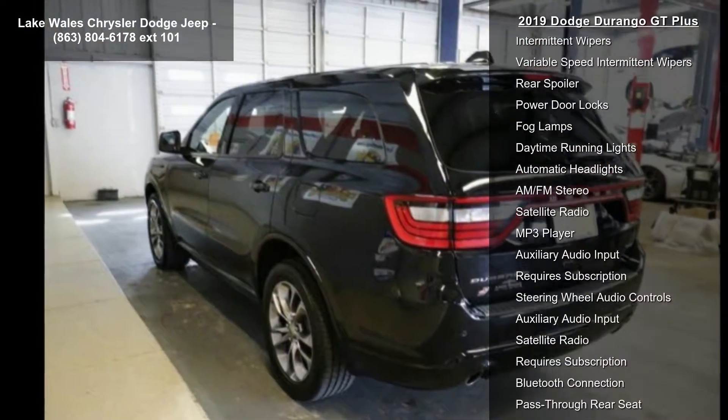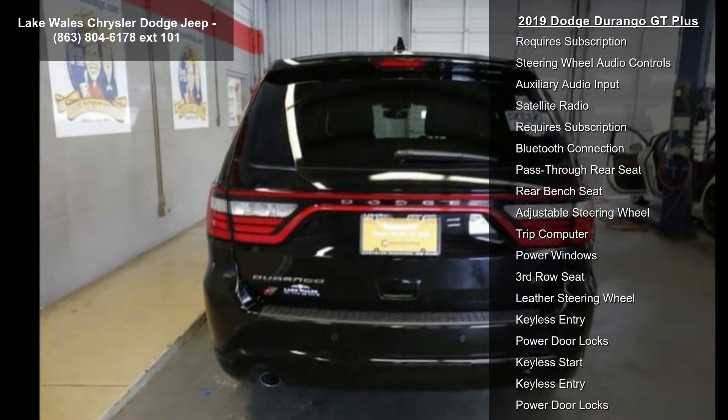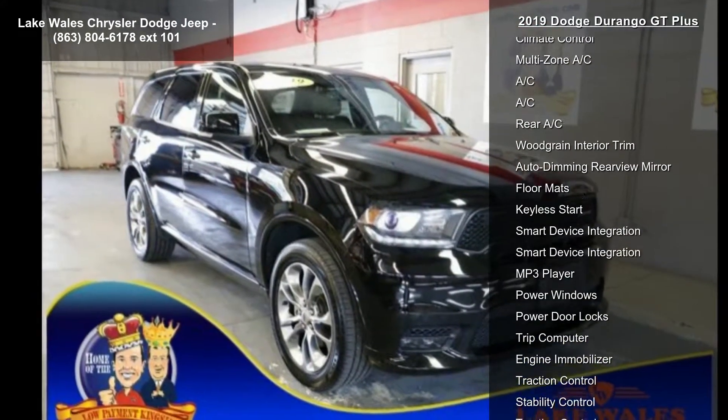Tires: 265/50R20 BSW SLR. Wheels: 20-inch x 8.0-inch satin carbon design.